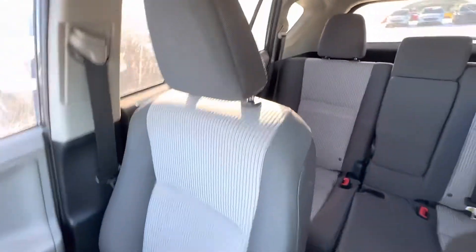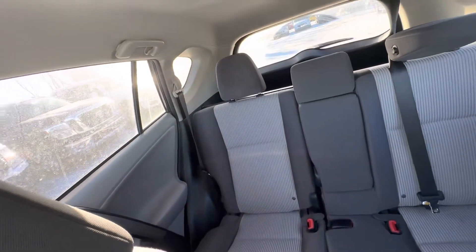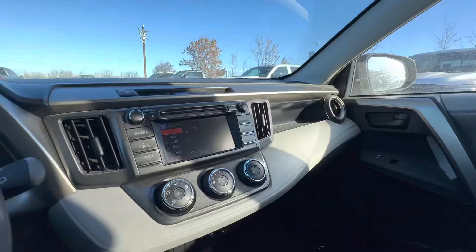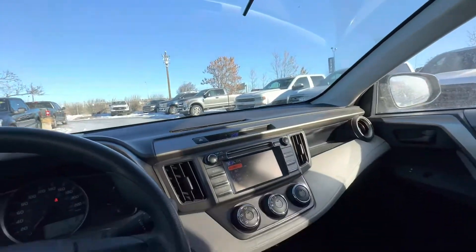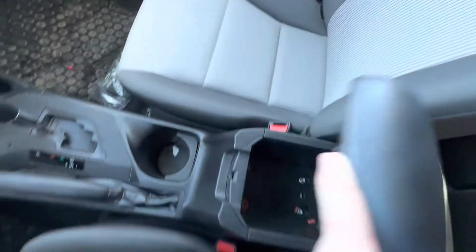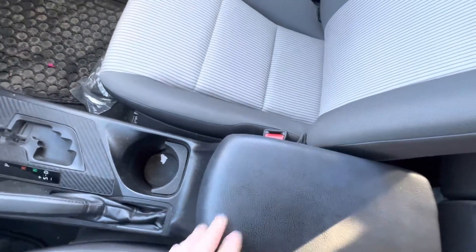I'm actually surprised at how nice and clean everything is. I don't know if the back seat was really used, but it's quite nice. I think we're priced pretty aggressively, so it seems like a good deal. I don't know if you're in town or not, but I figured I'd at least show you the interior a little bit more over a video, because you can tend to get a little bit of a better feel for it that way.